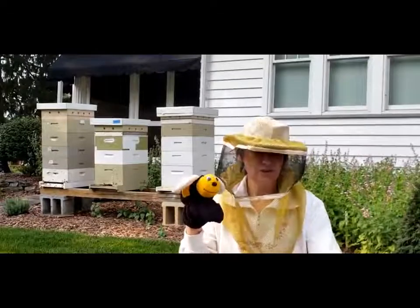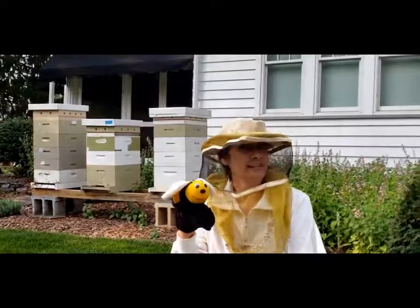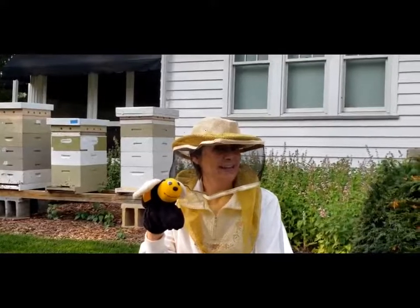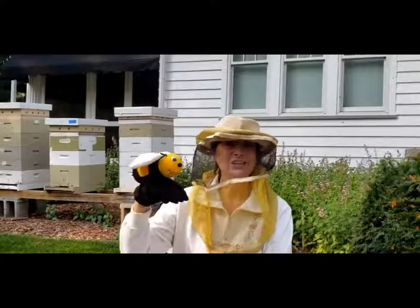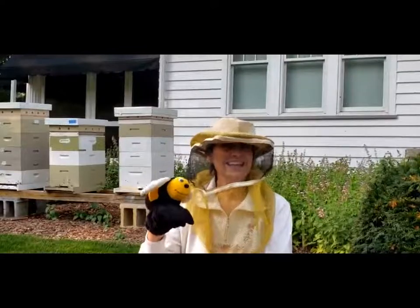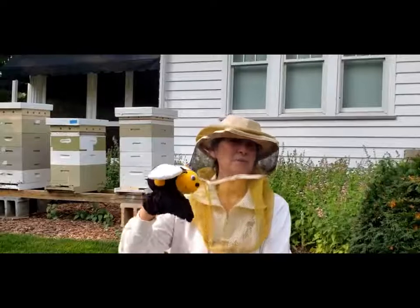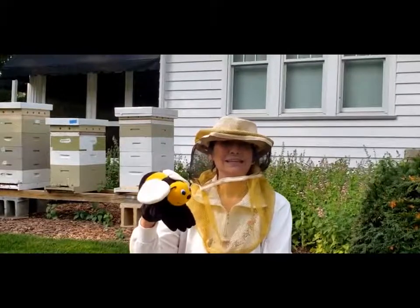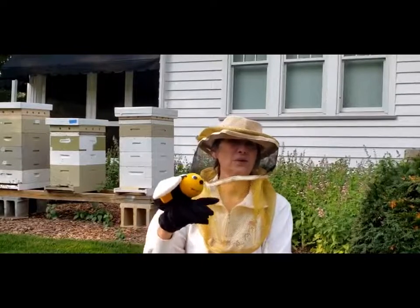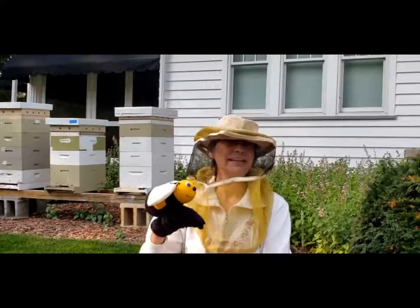They will look for nectar they can take so that honey they can later make. Sing along. A bee is an insect in your neighborhood. In your neighborhood. In your neighborhood. A bee is an insect in your neighborhood. He's an insect you might meet when you're walking down the street. He's an insect you might meet each day.